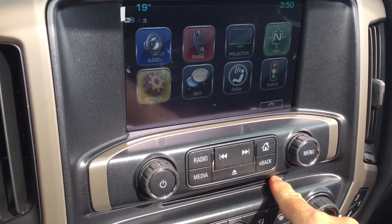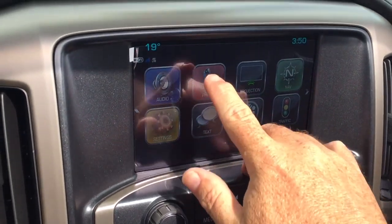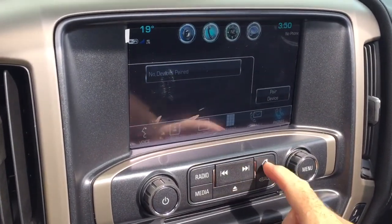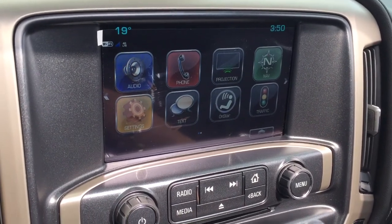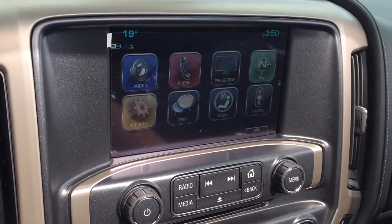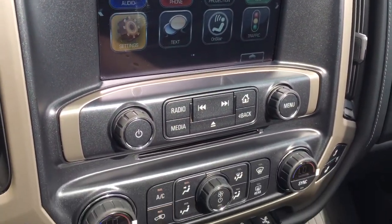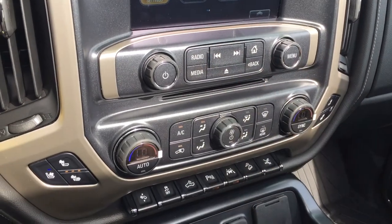MP3 compatible CD player built into this one, and you can also enjoy stored media. When you pair up your devices you can pair your phone for hands-free calling. Projection for your enabled smartphone — plug that in via USB and your favorite features appear right on the touch screen. SMS text messaging and the full range of OnStar services are also included.